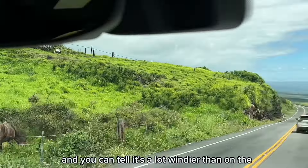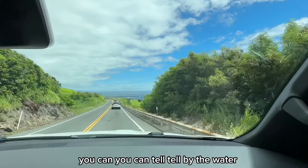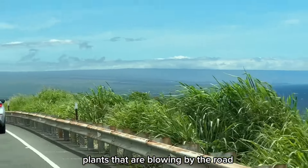Beautiful! You can tell it's a lot windier than on the west side of the island — you can tell by the water and by all the plants blowing by the road.